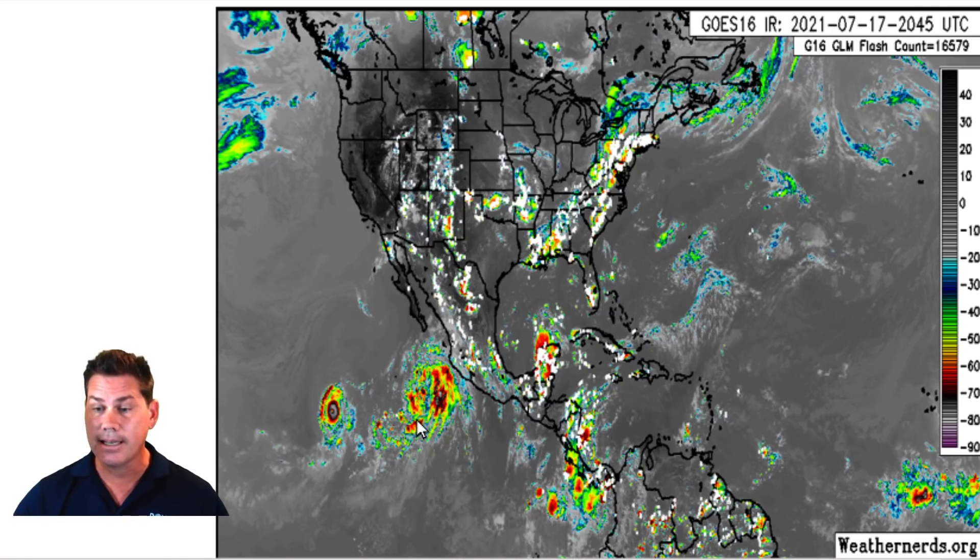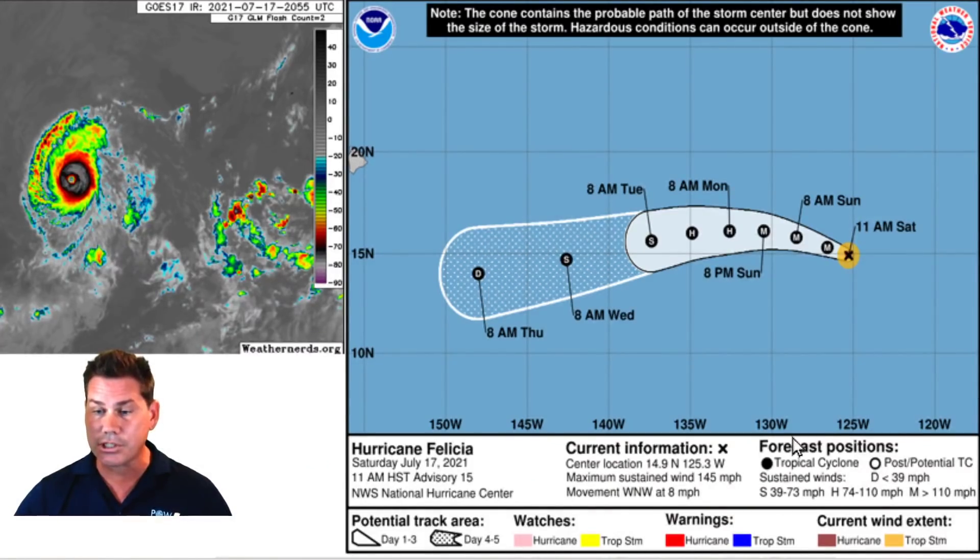This is Hurricane Felicia, and this is newly formed Tropical Storm Guillermo. It looks almost like a funnel effect that's enhancing the monsoon flow that we've been seeing the last week, and I think that just continues with these active systems in the Pacific. Plus, we have another feature that'll be going into the Pacific as well that'll also enhance the monsoon flow for the rest of the week and the week ahead. Let's take a look at the zoomed-in version of Hurricane Felicia — this thing exploded.